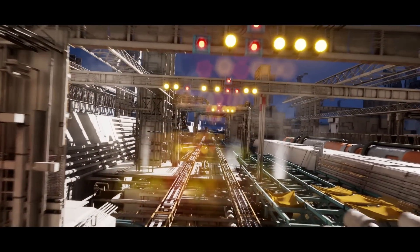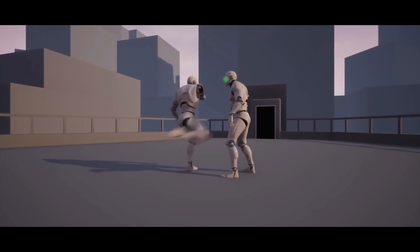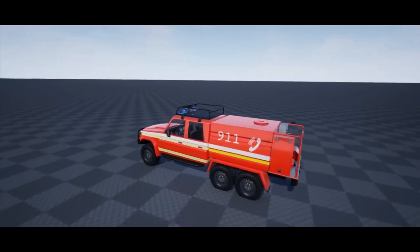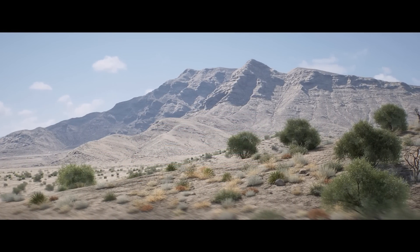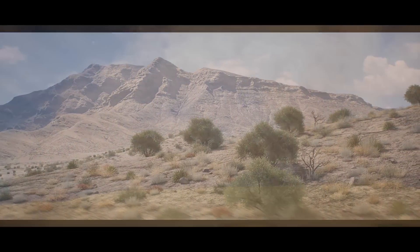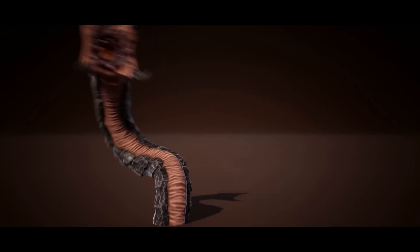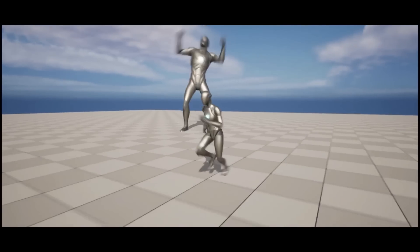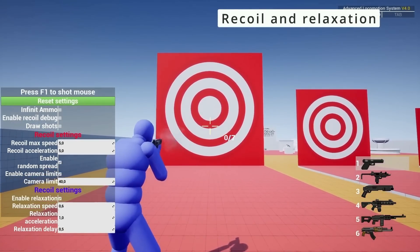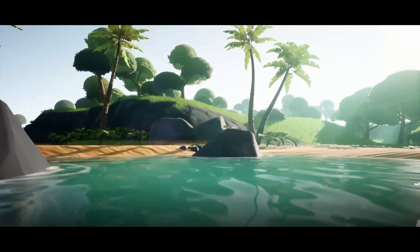That'll be it for this video covering the Black Friday sale of 2022 — the biggest sale on the Unreal Engine Marketplace of the year, where you can save up to 70% off on over 15,000 different products from now until Wednesday the 30th of November 2022. If you have any other suggestions of what people should buy, put them in the comments below. Thank you so much for watching — I hope you enjoyed it and found it helpful. There'll be links in the description below, and if you did enjoy it please like and subscribe as it really does help the channel. Thanks so much for watching and I'll see you in the next one.